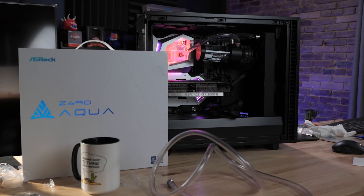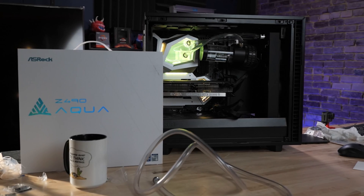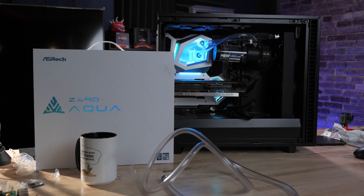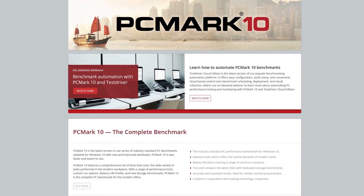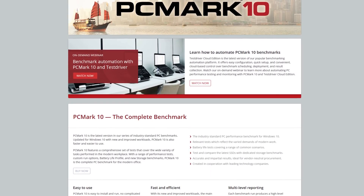Quickly jumping to the ASRock Aqua — this is the computer we're using for a lot of our testing. It's got a Z490 chipset, it's water-cooled, overclocked to 5.3 GHz with an i9-10900K processor — this thing is crazy fast. For our standard test suite we're using things like PC Mark, which is good for desktop and productivity testing, as well as CrystalDiskMark for performance testing.